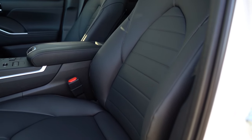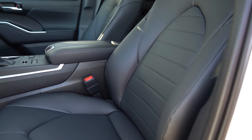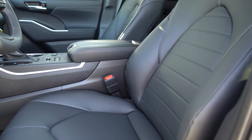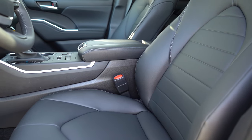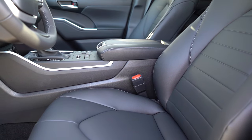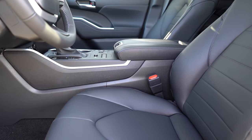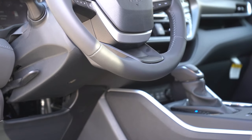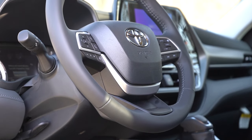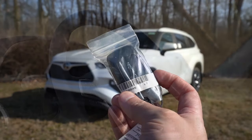For the front seats: fabric trim comes on the LE, SoftEx upholstery on the XLE and XSE, and leather seating for the Limited and Platinum. An eight-way power driver seat is standard; an eight-way power-adjustable passenger seat comes on the XLE and up. Heated front seats come standard for all trim levels except the LE. Ventilated front seats come on the Limited and Platinum. The steering wheel is tilt-and-telescoping and leather-wrapped for every single trim level, even the LE. A heated steering wheel comes on the Limited and Platinum.